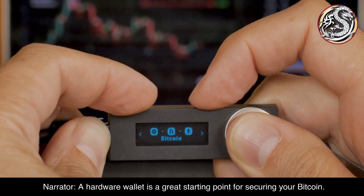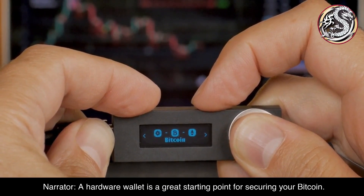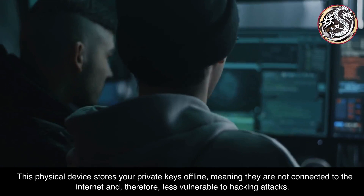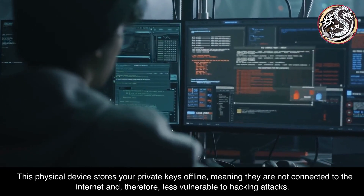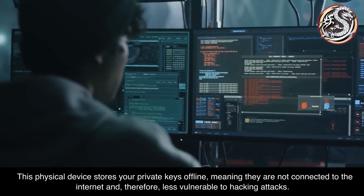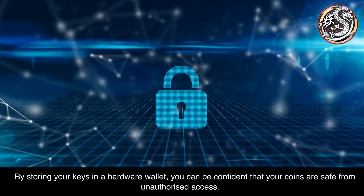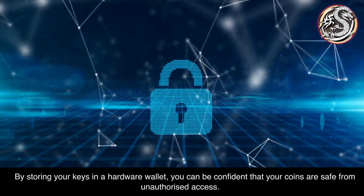A hardware wallet is a great starting point for securing your Bitcoin. This physical device stores your private keys offline, meaning they are not connected to the internet and, therefore, less vulnerable to hacking attacks. By storing your keys in a hardware wallet, you can be confident that your coins are safe from unauthorized access.